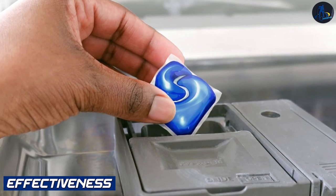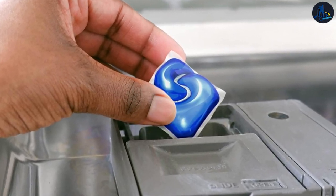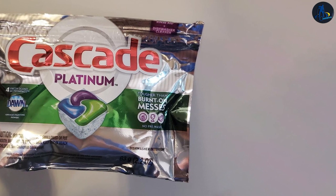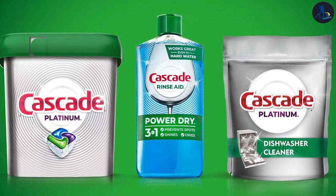Effectiveness. Cascade: Cascade Dishwasher Cleaner is formulated to remove limescale, grease, and odors from your dishwasher. It works by dissolving and breaking down mineral deposits and buildup that can affect the dishwasher's performance and cleanliness.